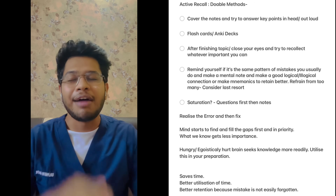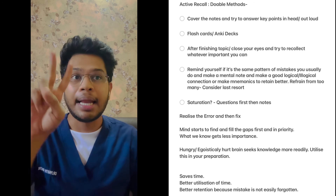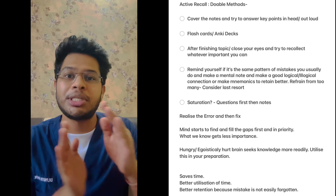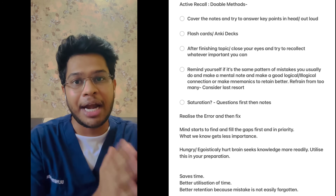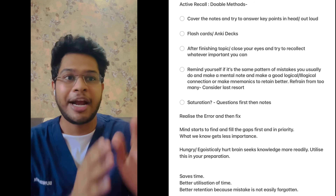Number one: cover your notes and try to answer the key points in your head or out loud. Number two: use flashcards or Anki decks in your preparation. Number three: after you finish a particular subject, take five minutes off, close your book, and try to remember all the important things that you have read — jot down the important points that you recall.